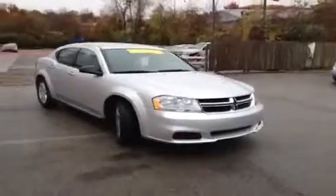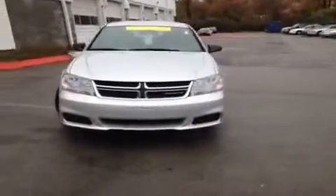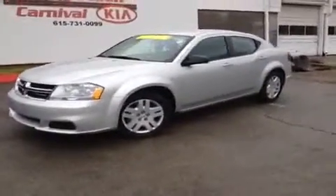Hey guys, this is a 2011 Dodge Avenger Express video demonstration brought to you by Hickory Hollow Carnival Kia, located off of Interstate 24, right off of exit 59, at 5406 Target Drive in Antioch, Tennessee.